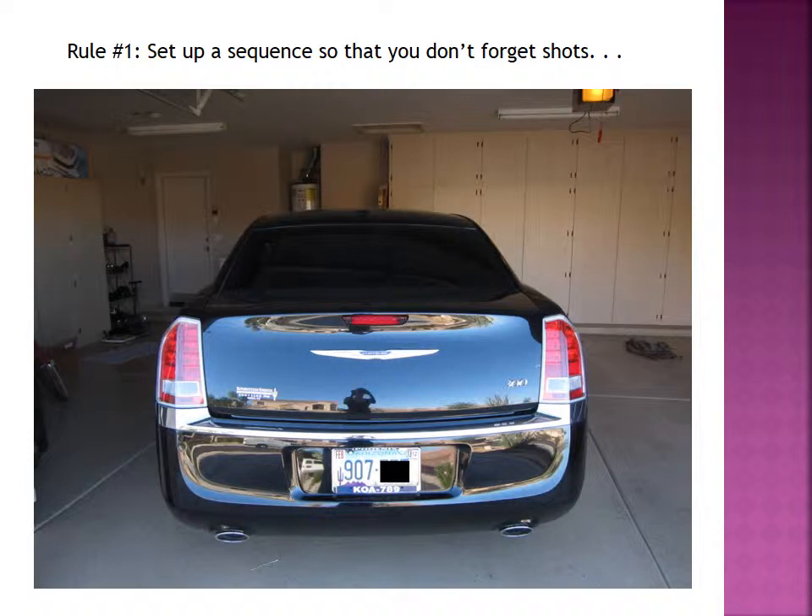Let's begin. Let's start with the first rule: you want to set up a sequence so that you don't forget shots. It really doesn't matter — you can start at the back of the vehicle or at the front of the vehicle. We talked about this for accident photography, but you want to remain consistent.